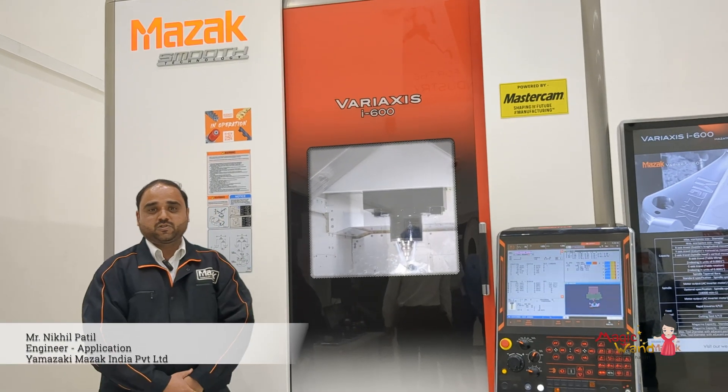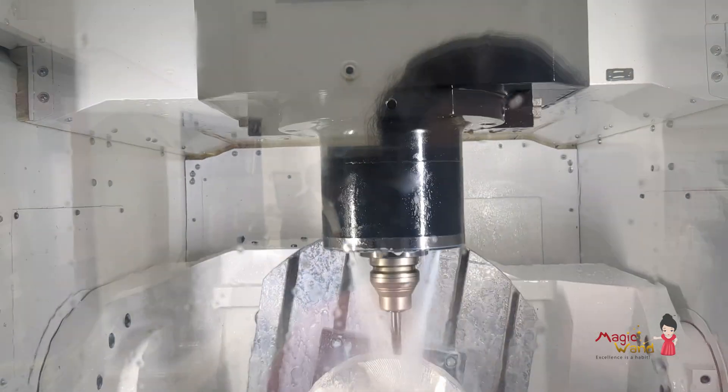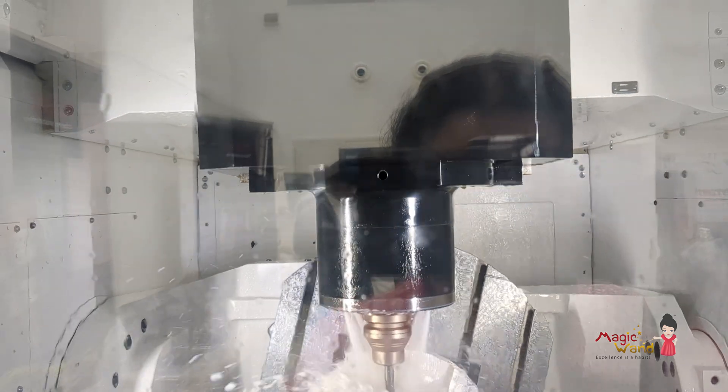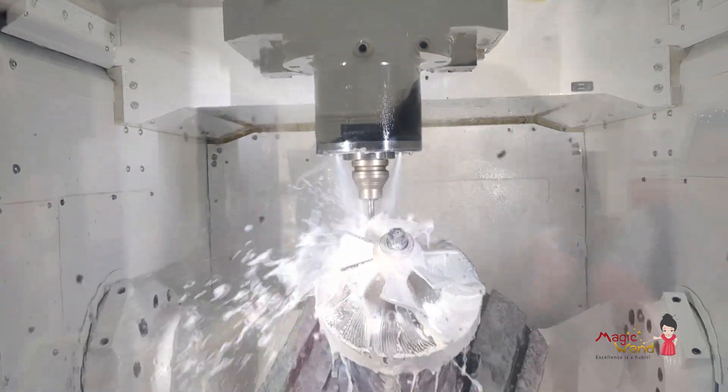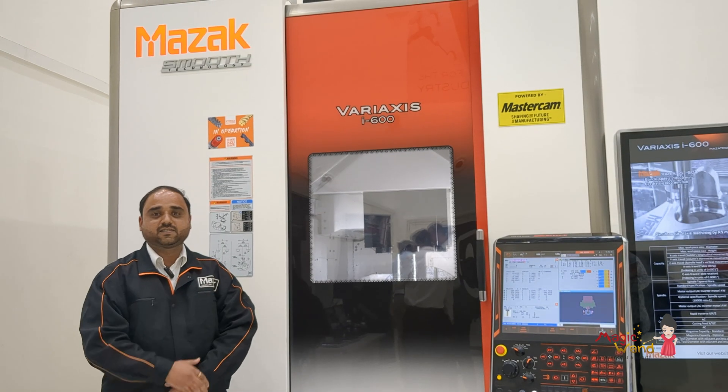Today I am going to demonstrate our most popular and interesting machine from the multi-tasking unit — the Variaxis i600. On this machine we are going to demonstrate the machining of an impeller component with simultaneous 5-axis machining.